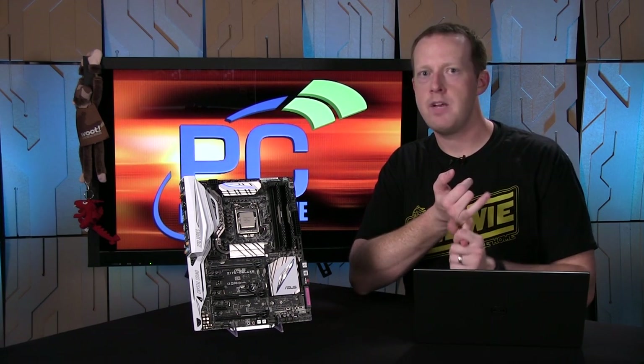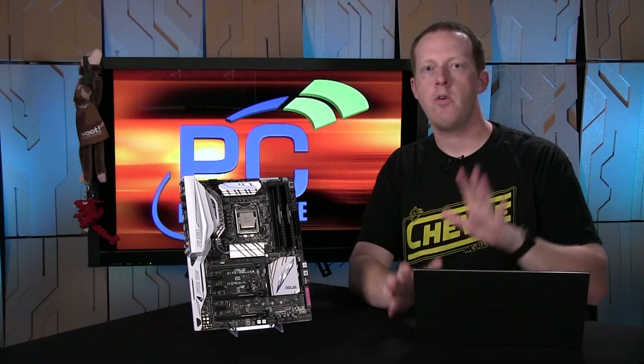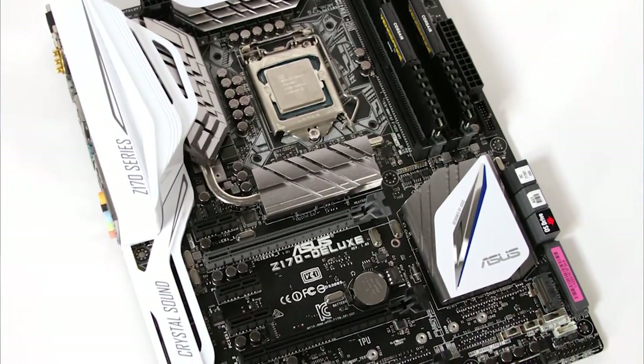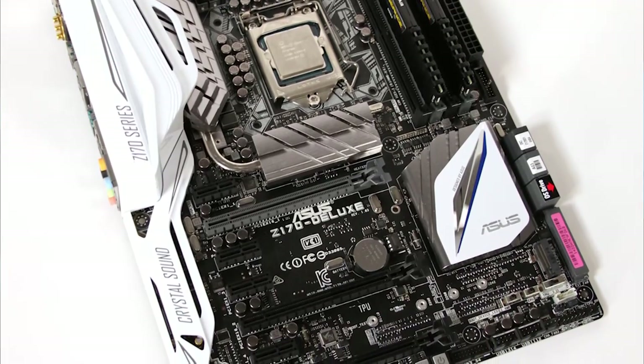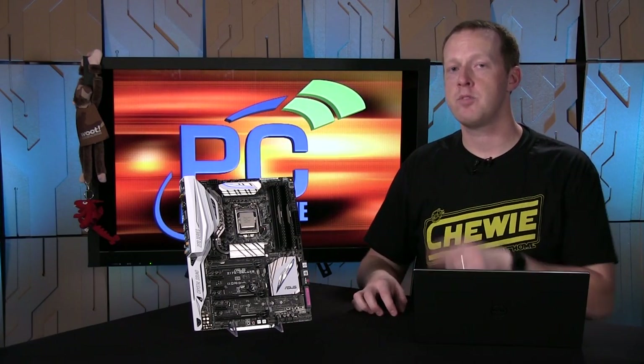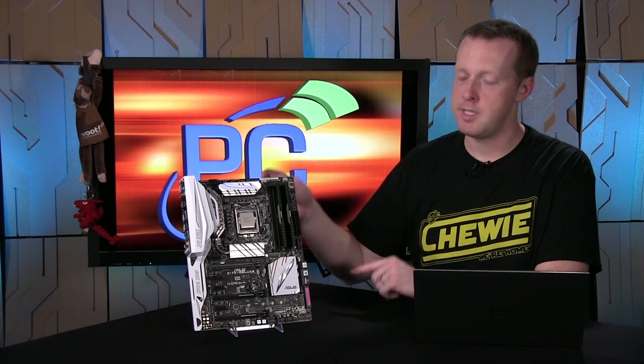There are some other changes worth touching on, particularly the Z170 chipset. We'll have another video talking about what changes Z170 brings to the table. This here is the ASUS Z170 Deluxe, which has a lot of great options — storage options, wireless options, tons of USB 3.1. A lot of that capability comes from changes Intel made in Z170 in terms of the interface between the CPU and chipset, as well as how many PCIe lanes the chipset has direct access to.